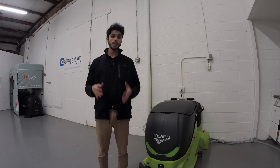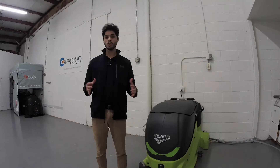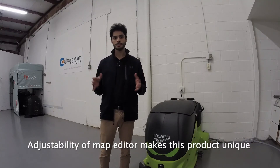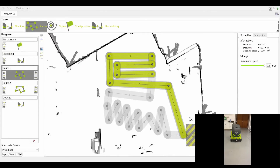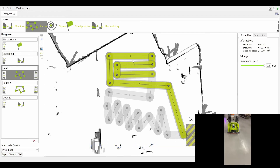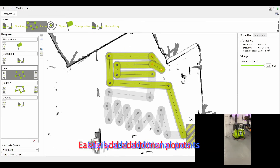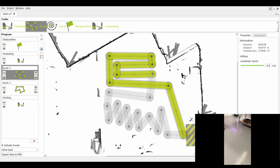Now that you know why we consider the CR700 Atlantis a fully autonomous machine, let me show you another feature that makes this machine great, and that is adjustability — specifically the adjustability of the map editor. The first thing I would like to highlight is that it comes with the advantage of a point-to-point mapping process, which is highly adjustable and adds flexibility to the routes. As you can see here, I can easily move different points of the routes, add another point if needed, or erase a point, which makes it really flexible in terms of the route.